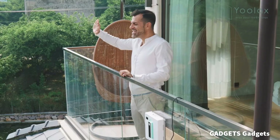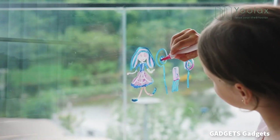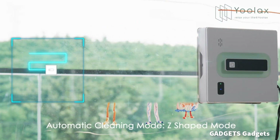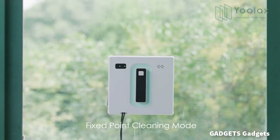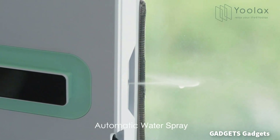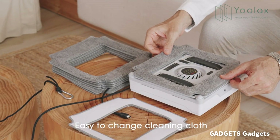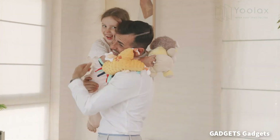The window cleaning robot with a square shape is designed to clean every corner of the glass surface, effectively addressing the challenge of cleaning hard-to-reach areas. It offers three automatic cleaning paths to choose from, or you can control it manually. The robot can be directed to areas that require thorough cleaning using either the remote control or the ULAX Home app. The upgraded cleaning cloths are highly effective in removing stains.